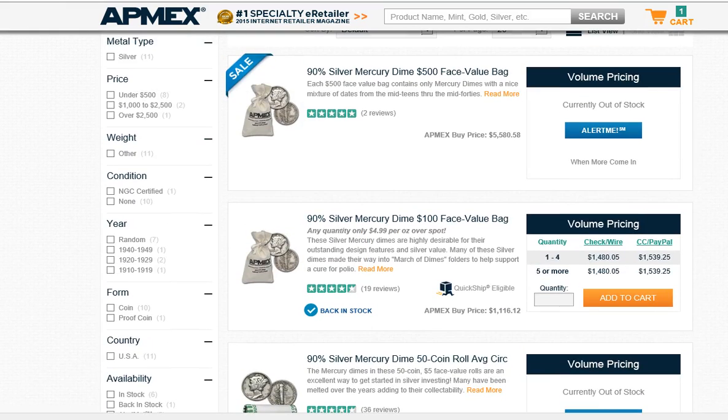I think they got some of the $100 face value bags in just to basically say they have them, and they put a price on them as kind of a 'well, if you really want them, you're going to pay for them' kind of price, as far as I'm concerned.